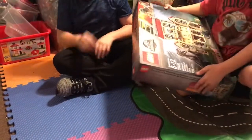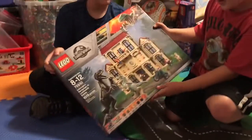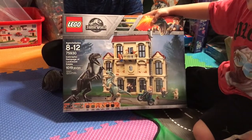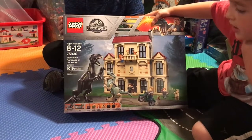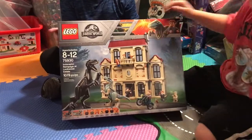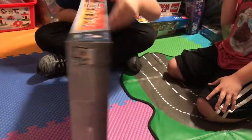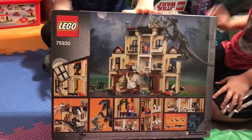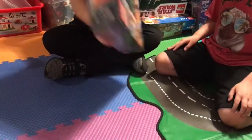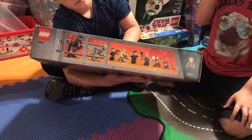Next set: Jurassic World Indominus Rex Rampage at Lockwood Estate. It has 1,019 pieces, and the set number is 75930. Here's the front, and then here's the back. There are the characters — two dinosaurs and then a bunch of minifigures.